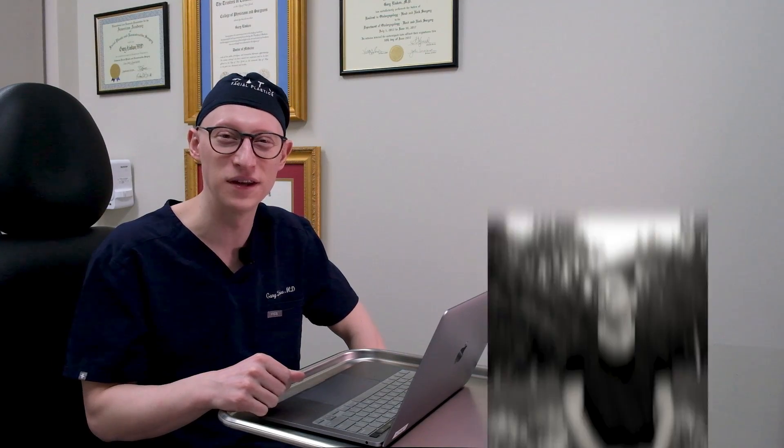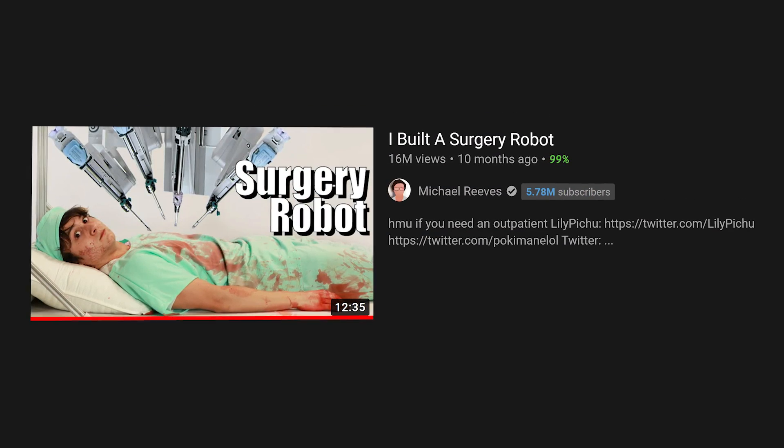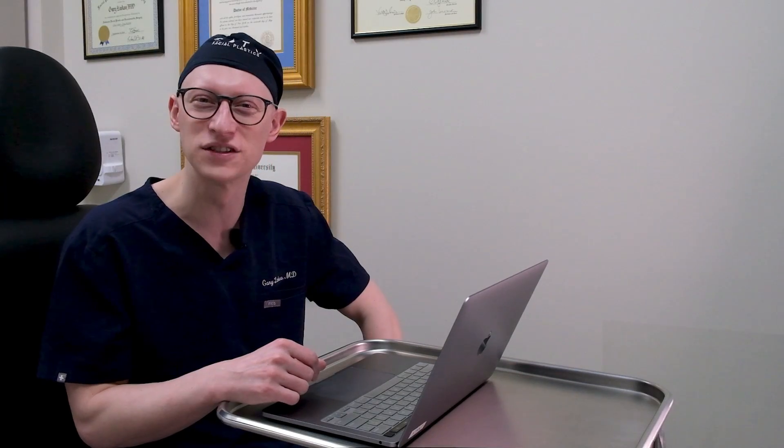I'm a facial plastic surgeon and a hair restoration surgeon. This video was brought to my attention recently by my video editor Marco. It's called 'I Built a Surgery Robot.' It's pretty clever. I kind of skimmed through it earlier and I'm going to do a full reaction for you guys now. It's very interesting and pretty amazing what this young, like 20-year-old guy was able to do. I'll give you some of my thoughts. Here we go.